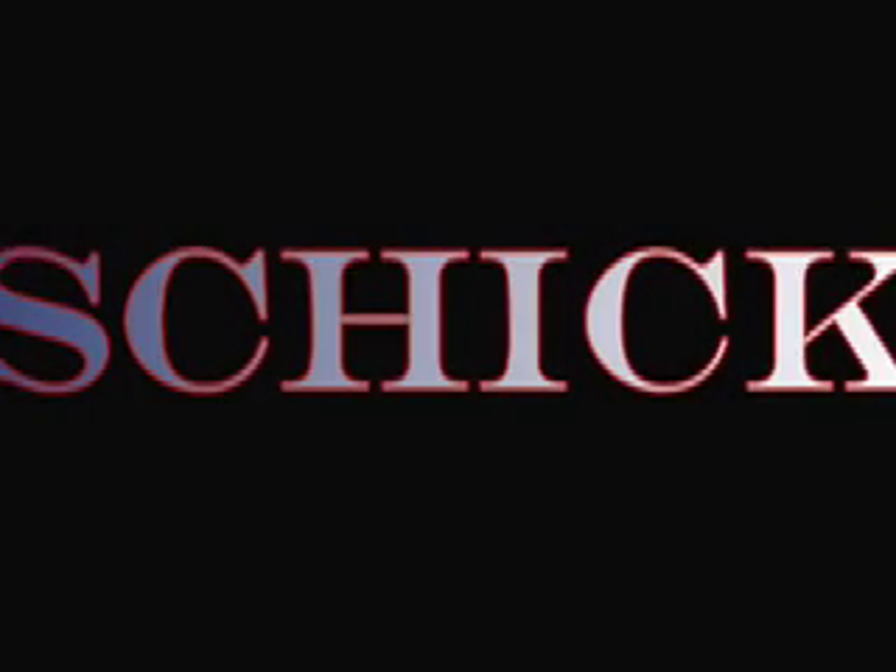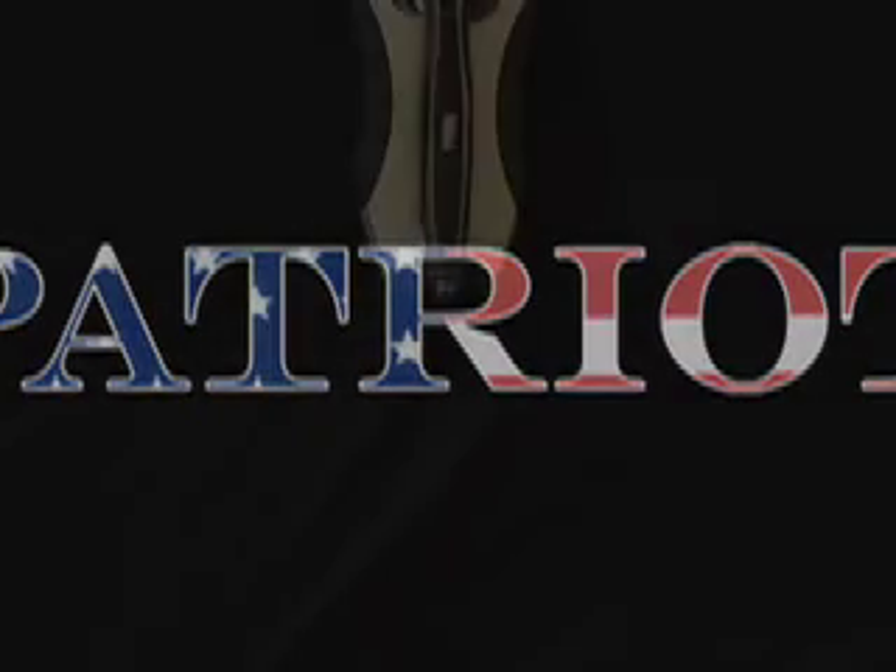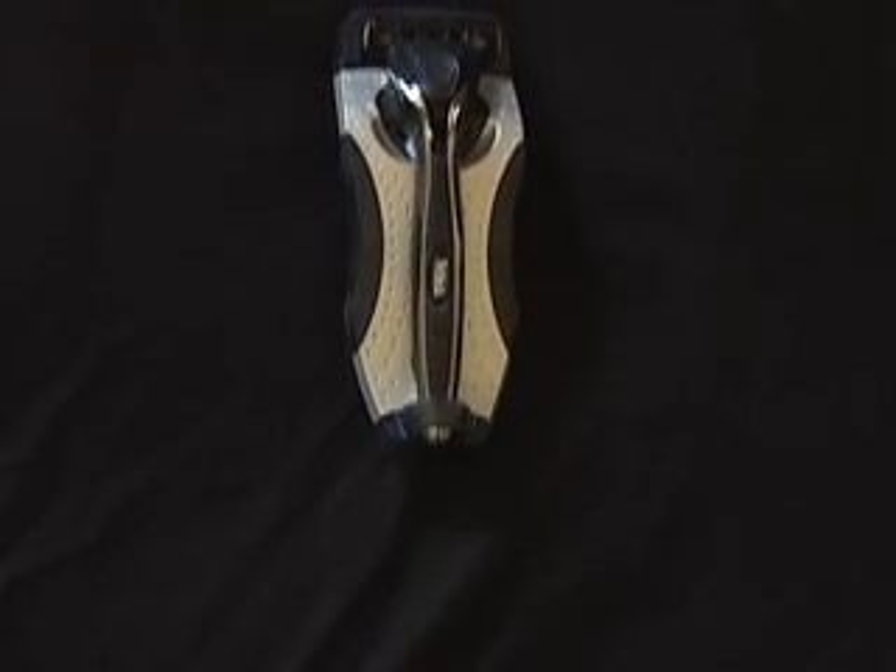Introducing the new Schick Patriot. The Patriot is the latest in razor innovation from Schick.